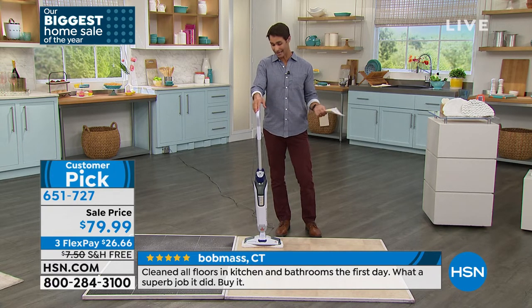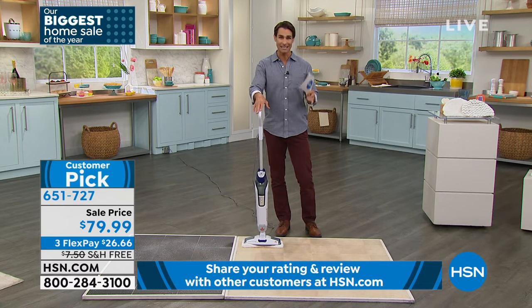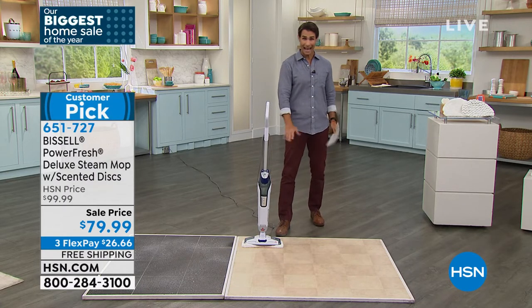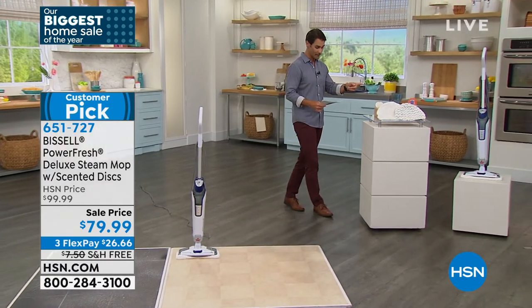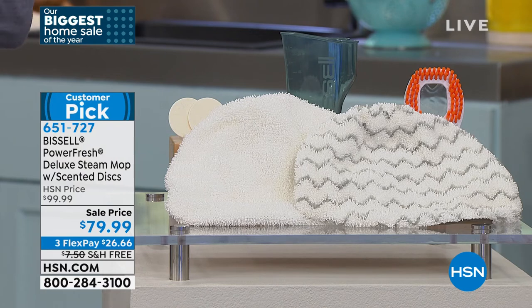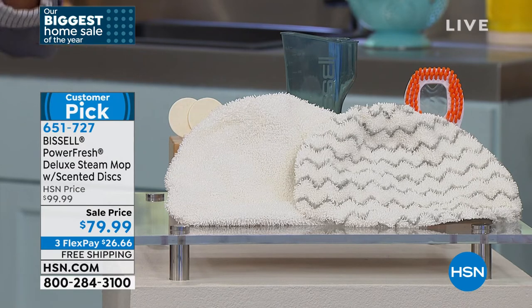Another thing I love — you're just pouring tap water in there. It heats up in about 30 seconds and you're ready to go. You're not spending extra money on solution all the time. And you're not buying the pads over and over because look at the bundle: you're getting your water cup, your soft microfiber mop pad, and for really hard, gritty, sticky messes, the scrubby microfiber mop pad. These two you clean with, throw in the wash, they dry, and you're ready to go again.